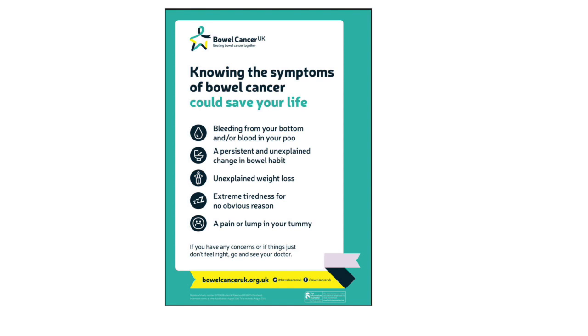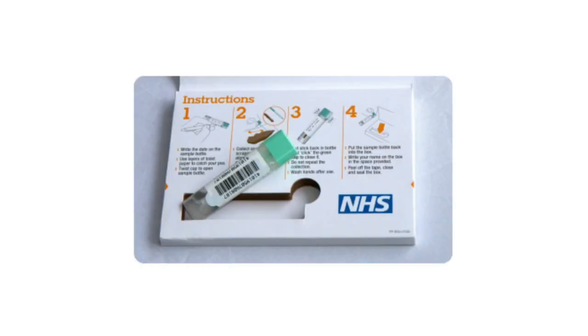Screening is offered to people registered at their GP between the ages of 56 to 74, with the aim of lowering the screening age to include 50-year-olds and above by the end of 2025. Eligible individuals are sent an easy-to-use poo kit called a fecal immunochemical test kit, also known as a FIT, in the post every two years. The poo sample is returned by post and analyzed to determine if further investigations are recommended.